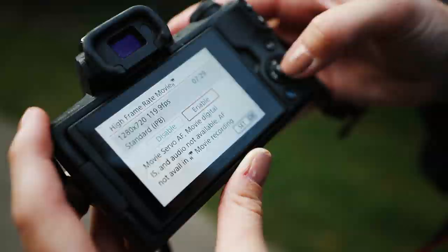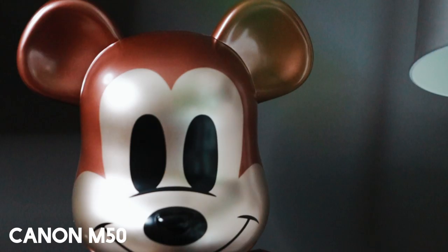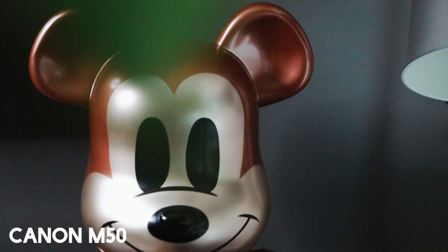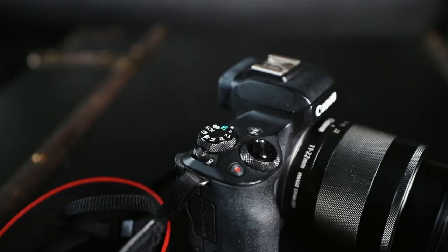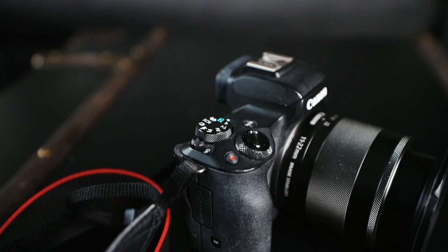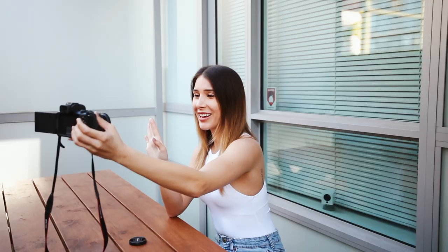Both of these cameras actually shoot in 120 frames per second. The Canon 1DX has 1080p at 120 frames, whereas the M50 has 720p at 120 frames. I'll be real and transparent — I had no idea the M50 could shoot in 120 frames per second, so we're exploring this together on these test shots, since I really only use my 1DX for b-roll and haven't played around with the M50 a ton for that purpose.